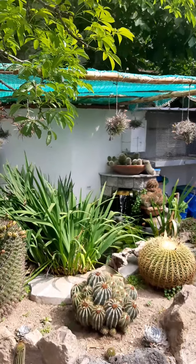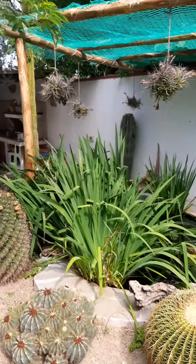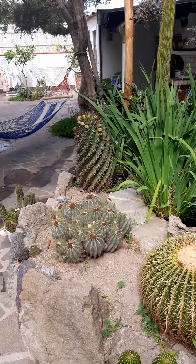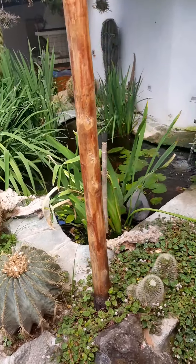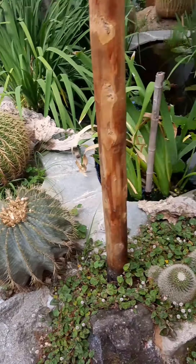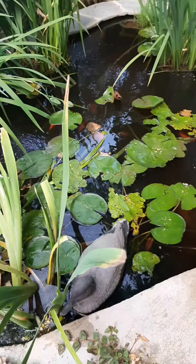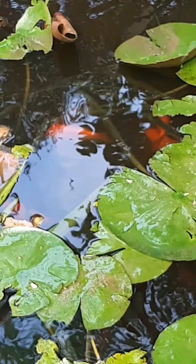Stay tuned! Ischia is a wonderful island - it is actually called the Green Island. This is Ciro's garden. Do you see these succulent plants? Here we have a little lake with big fish - voilà, let me show you.